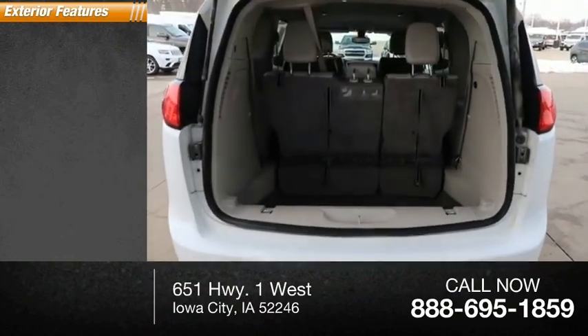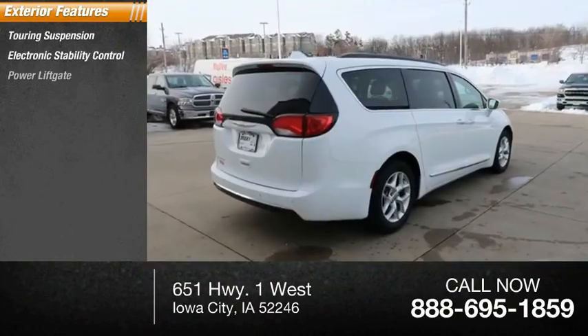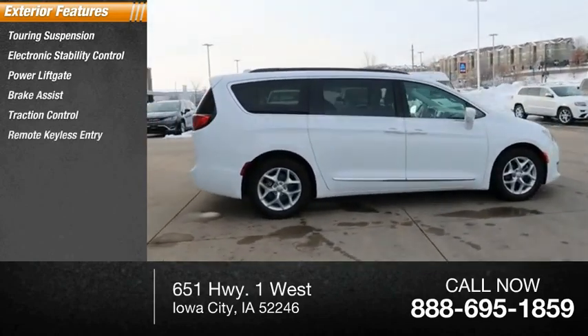Here are some of this vehicle's great options: touring suspension, electronic stability control, power liftgate, brake assist, traction control, and remote keyless entry.